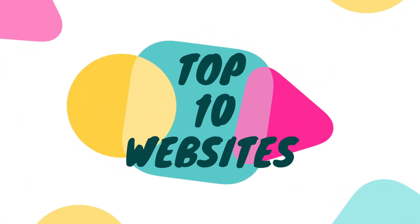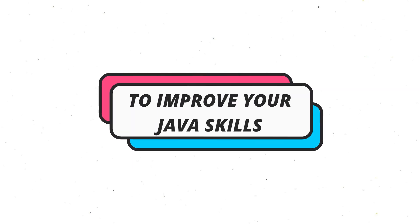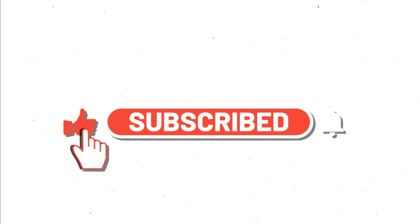In conclusion, there are the top 10 websites to learn Java programming for free. Whether you are a beginner or an experienced programmer, you can find a suitable course or tutorial on these websites to improve your Java programming skills. I hope this video was helpful. If you have any questions, please leave a comment below. Subscribe to the channel now and click on the bell icon so you will be notified when I publish a video. Thank you for watching.